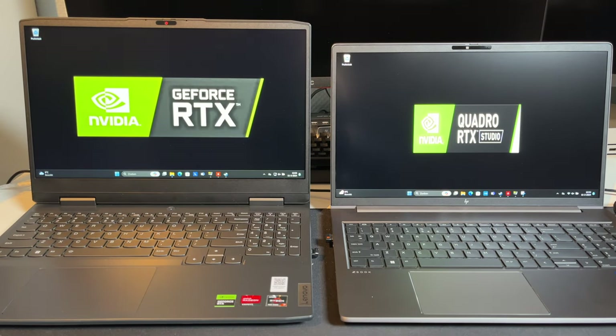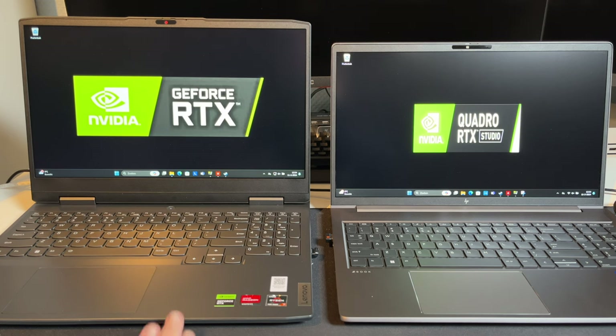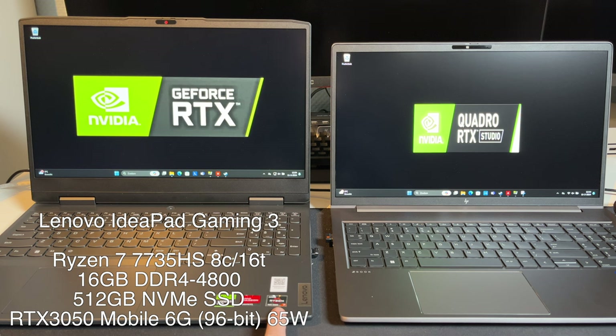These systems are the same but different. The IdeaPad Gaming, as you can see based on the stickers on the laptop itself, is an AMD system. We have onboard AMD graphics and a Ryzen 7000 CPU in the form of the Ryzen 7735HS, which is a Zen 3-based 8-core 16-thread CPU. This system also has 16GB of DDR5-4800 memory. The CPU is more than powerful enough at 4.7 GHz boost clock to handle the graphics card, which is an RTX 3050 mobile 6GB.